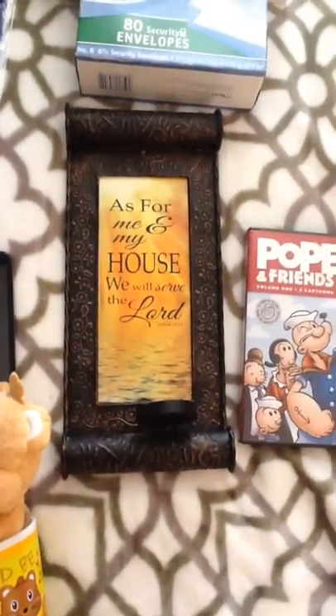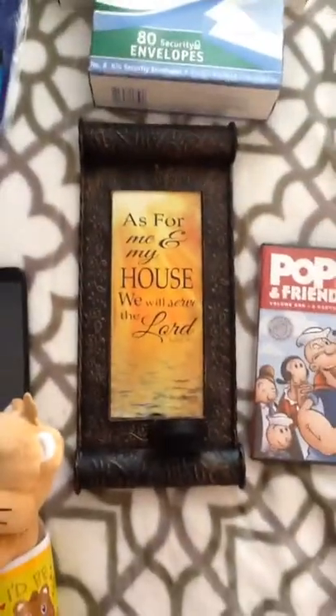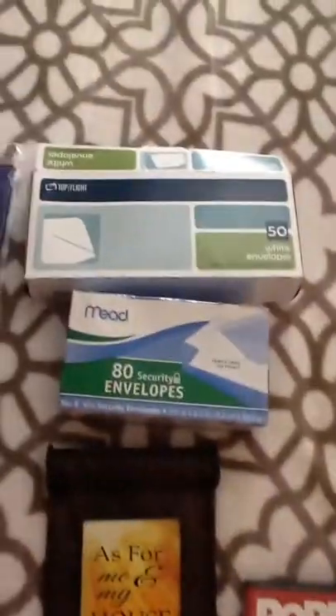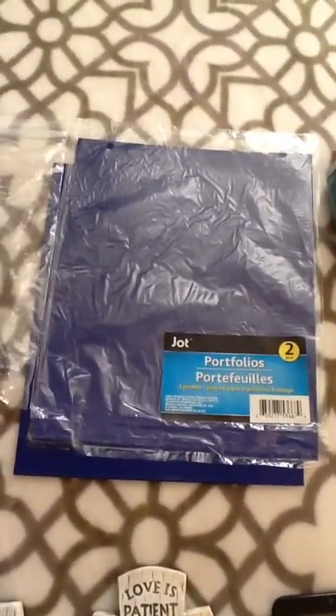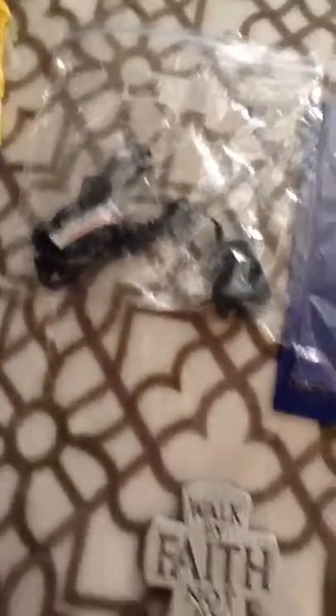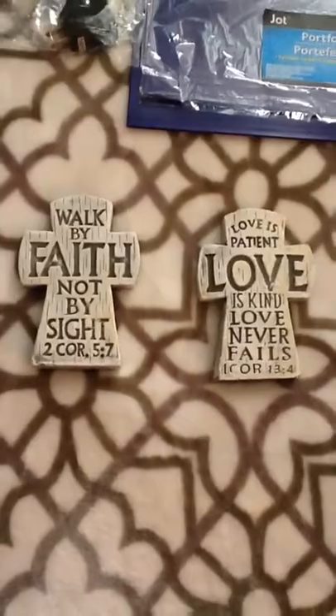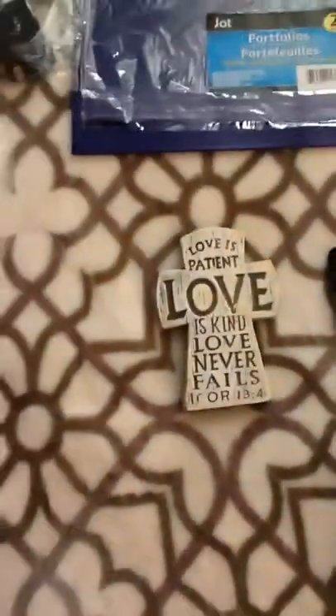I also got this Popeyes movie, this little thing that says 'as for me and my house we will serve the Lord,' a candle holder, some envelopes — big ones and short ones — some regular folders, a cord which always comes in handy, and these two plaques. I'm thinking about putting them outside because they feel kind of concrete and flat, so I'll just sit them out there.